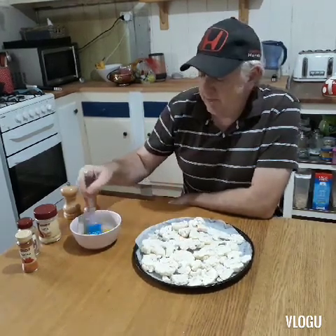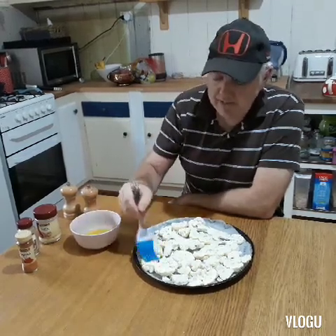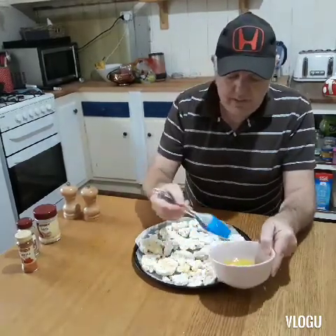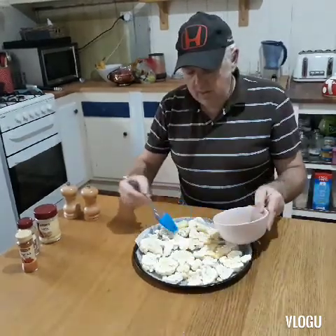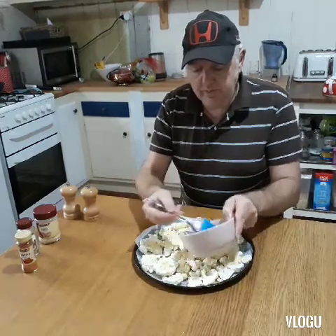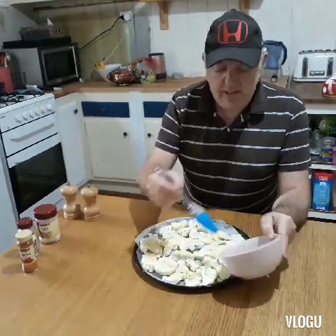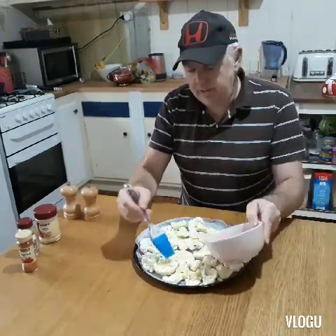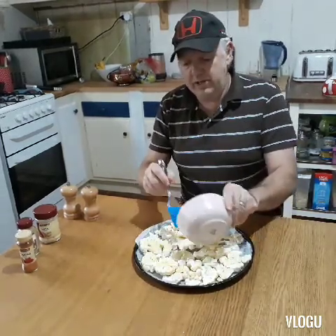Then what we do is we just mix up a little bit of olive oil and some butter, and we just basically brush that onto the cauliflower. So brush it all over. I've got a lined baking dish here. This is about a tablespoon of butter and about a tablespoon of olive oil, just to give it a little bit of extra flavour. The olive oil will stop the butter from burning too much.